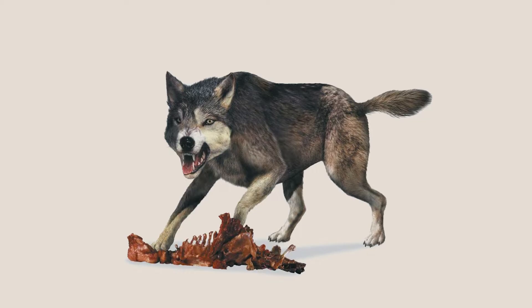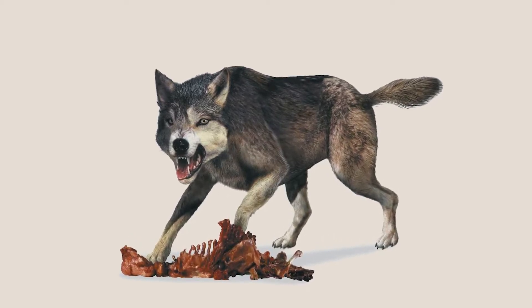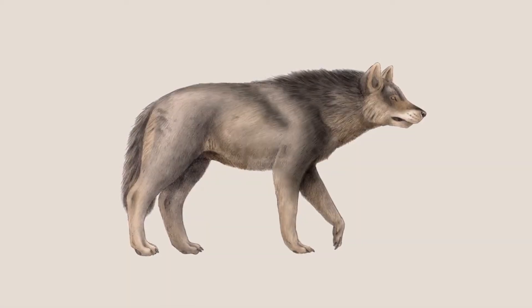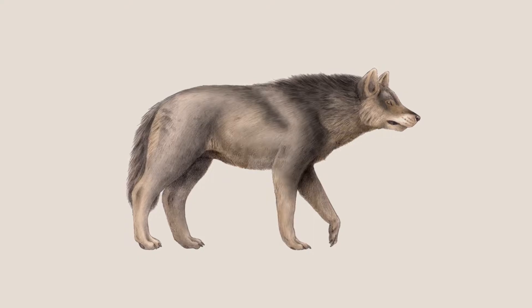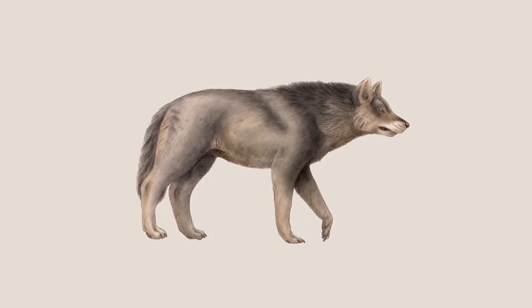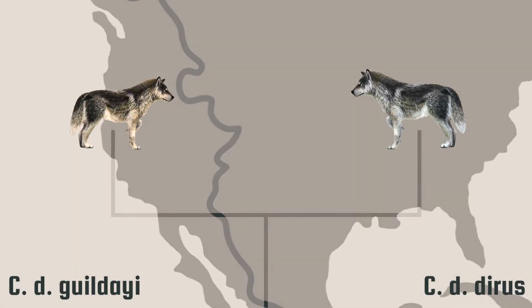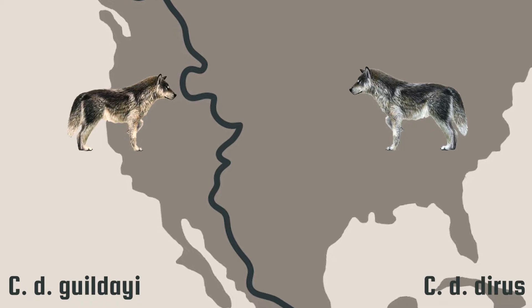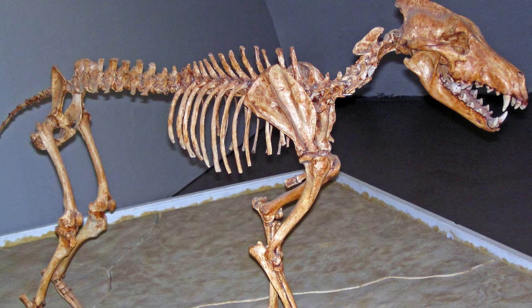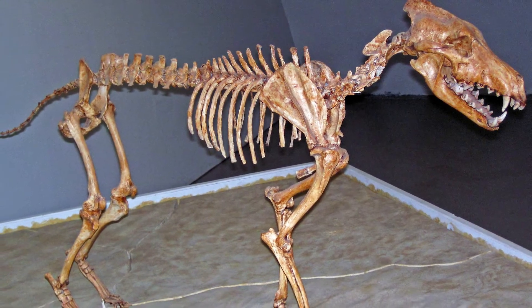Additionally, the range of this canine species, like all predators, was limited by the availability of its prey. However, in the regions where it did live, the dire wolf would have been found across a variety of habitats. The dire wolf is divided into two subspecies, whose ranges are separated by the continental divide. To the east of the divide, dire wolves were heavier and had longer limbs than the smaller western subspecies.